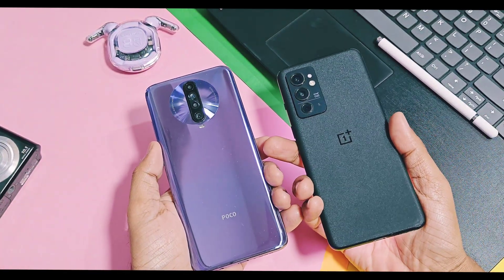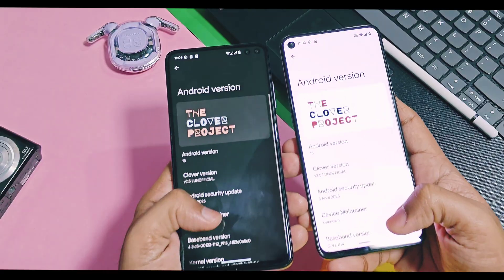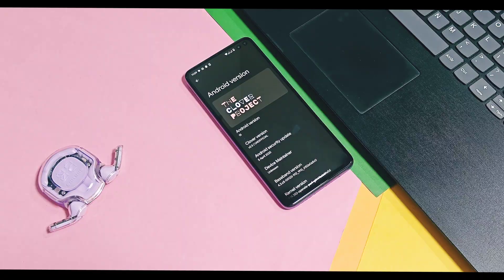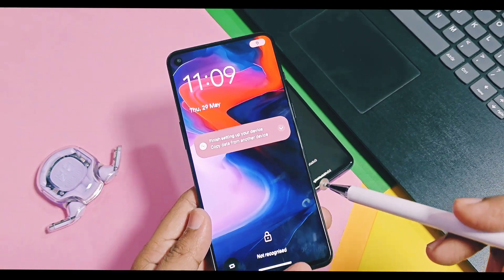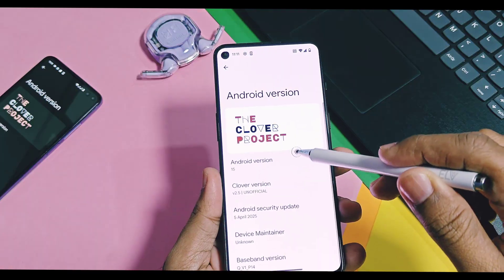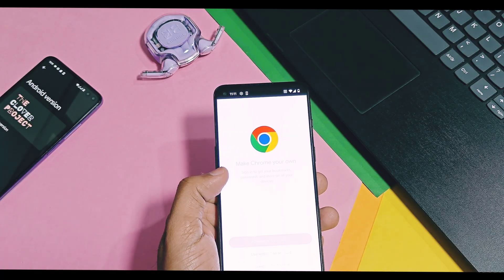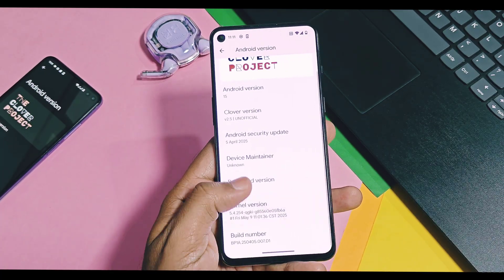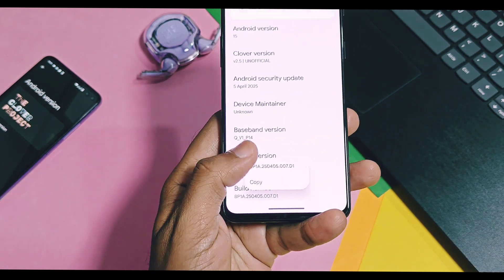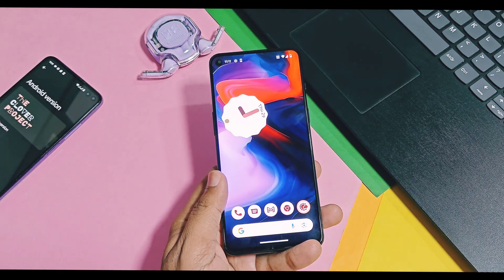This is a PHH Treble-supported GSI build, so it should boot on any device which is on Android 11 or above firmware with unlocked bootloader and ARM64 A/B dynamic partition support. We will see its supported device details on our OnePlus 9RT. This is Android 15-based Project Clover version 2.5. Security patches are of April 2025 and will be updated with the new May 2025 update. Other things like kernel version and build number will remain the same as the stock primary ROM if we booted this GSI using the device loader.